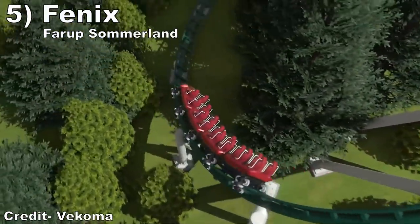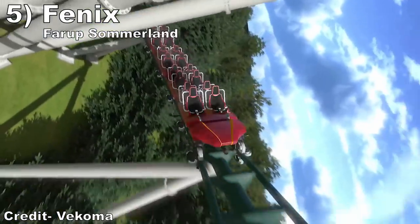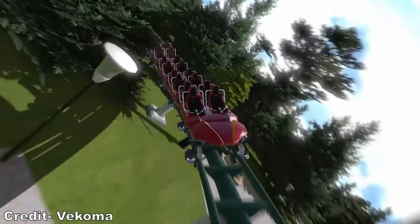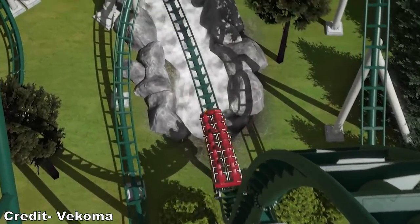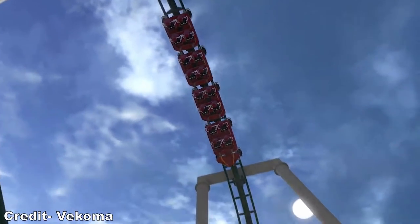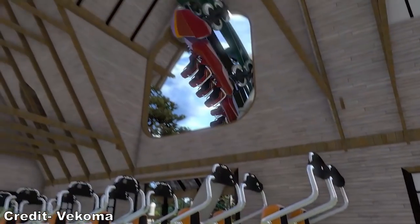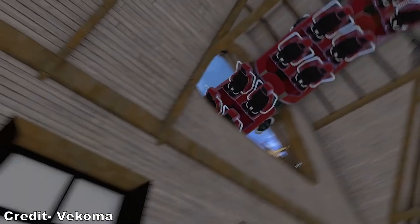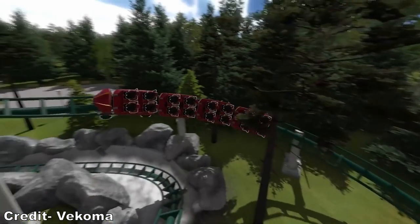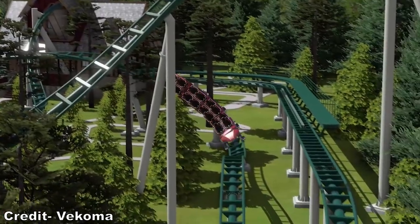#5: Phoenix at Farup Sommerland. This Vekoma Wildcat coaster looks fantastic and boasts 14 different airtime moments according to Vekoma. The initial drop should have some awesome airtime and that inverted top hat looks like it could be one of the best inversions out there. Then the rest of the layout looks like it has elements of Lech Coaster, including that awesome corkscrew through the station. Many of the airtime hills do look more drawn out like Abyssus, but they should still offer fun floater airtime at worst and the overall layout looks well paced.